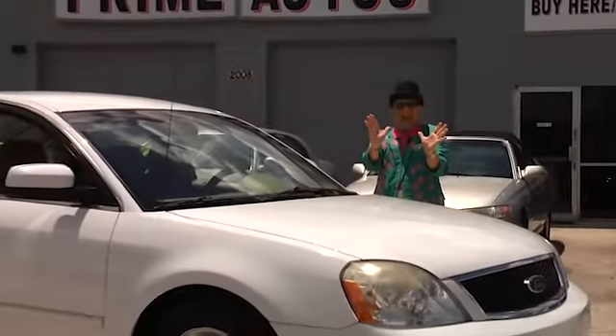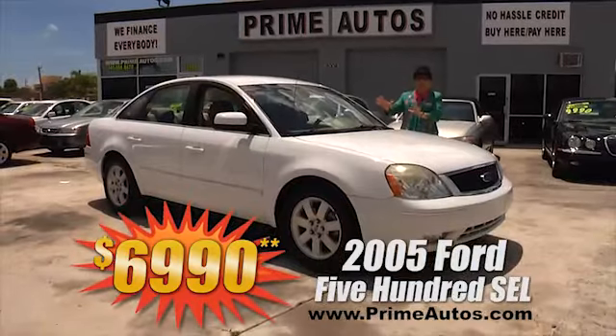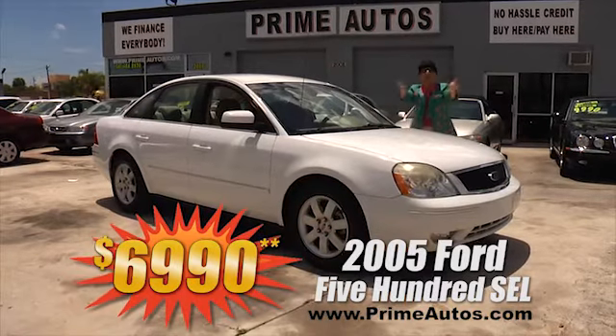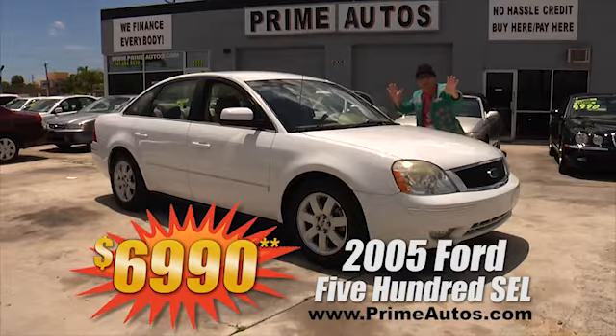Take a look at this 2005 Ford 500 Sedan loaded with the SEL package, factory CD changer, factory alloy wheels, and all the extras — on sale right now for only $6,990.